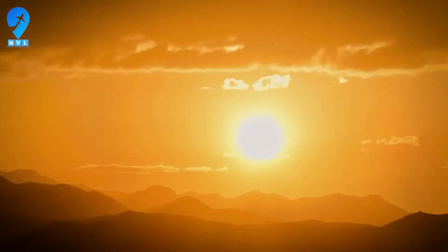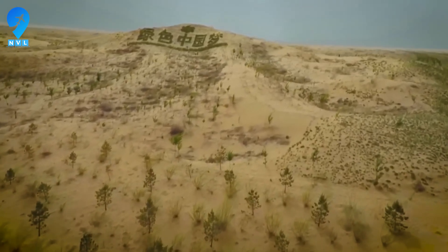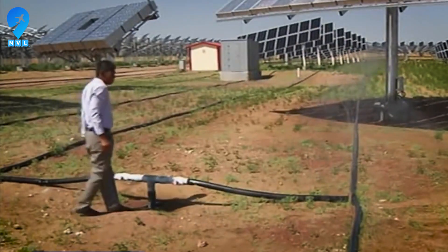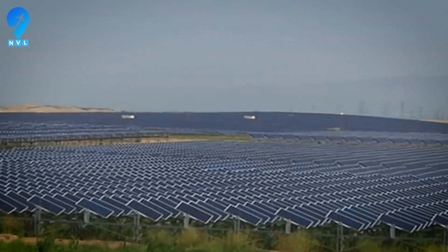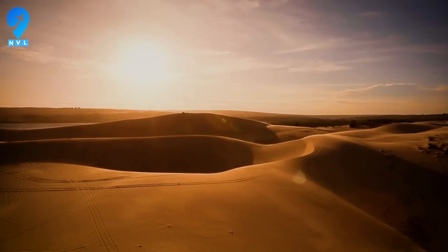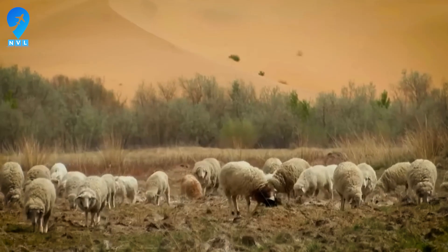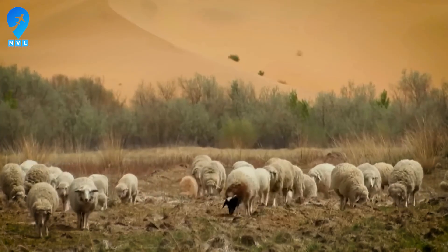Today, we'll uncover what was really released, how this closed loop works, the wins and the doubts, and why scientists and policymakers are watching. Join me as we explore the facts, separate myth from reality, and follow the money, the ecology, and the stakes. Stay, because the twist that made sand grow grass was not what anyone expected.